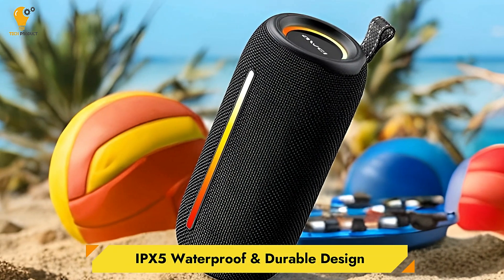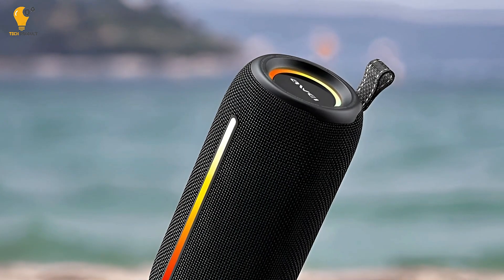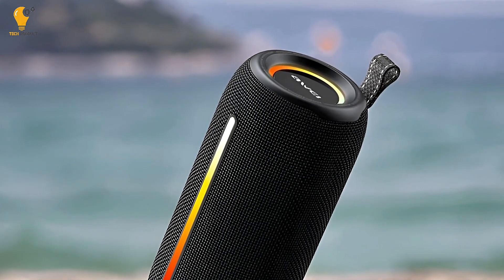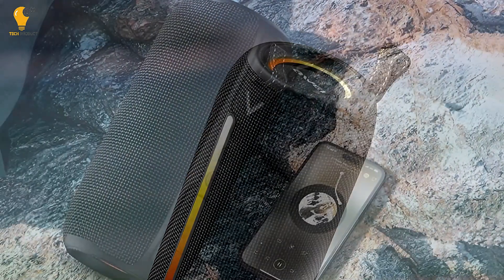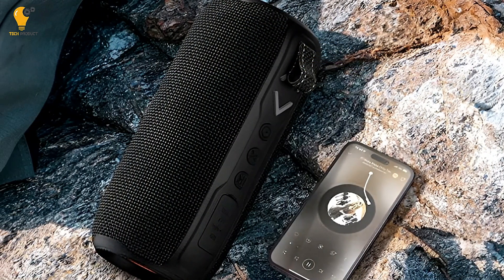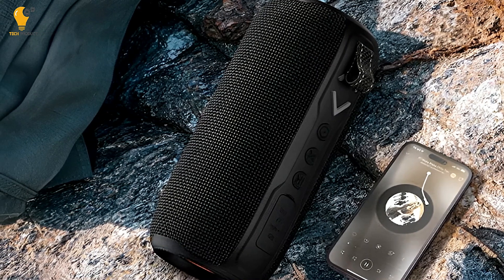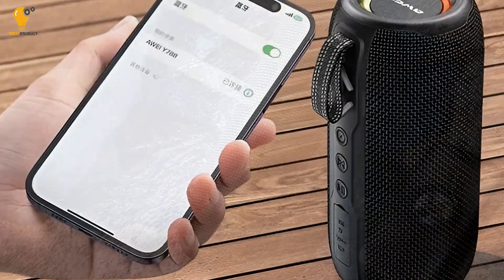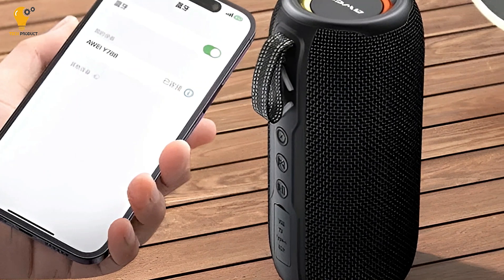IPX5 Waterproof and Durable Design. This speaker boasts an IPX5 waterproof rating, which ensures it can handle water splashes or light rain without breaking a sweat. This makes it ideal for outdoor use, whether you're by the pool, at the beach, or out hiking. Along with its waterproof capabilities, the speaker features a durable woven cloth exterior that protects it from the elements and everyday wear and tear.